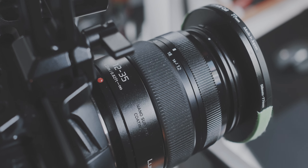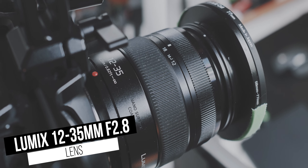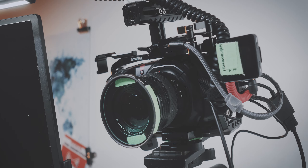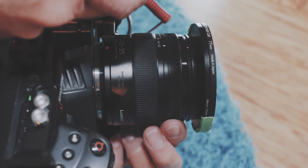On the BMPCC 4K, I have the Lumix 12-35mm f2.8 OIS lens. This is a great lens, I highly recommend it. The only downside is the focus by wire that isn't linear — depending on the speed at which you turn the ring, it focuses faster or slower. Which is really annoying because it means it is always a gamble of how well you will manual focus.